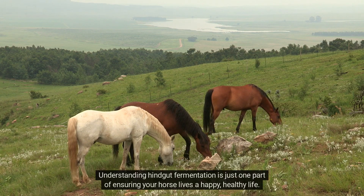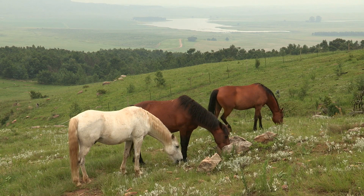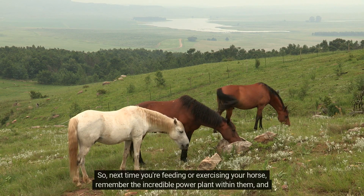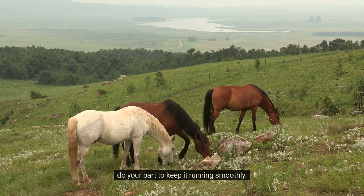Understanding hindgut fermentation is just one part of ensuring your horse lives a happy, healthy life. So next time you're feeding or exercising your horse, remember the incredible power plant within them, and do your part to keep it running smoothly.